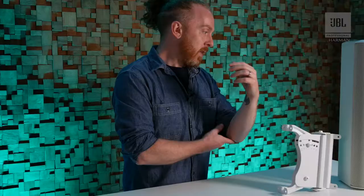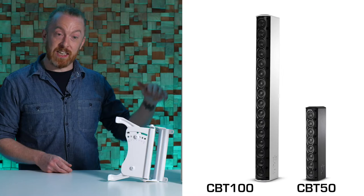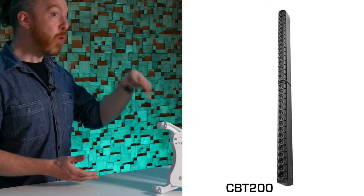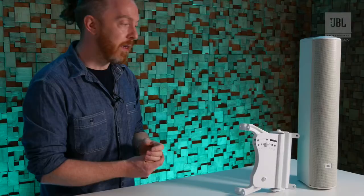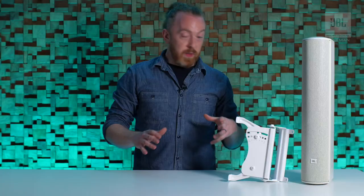Across the range they start at the CBT-50, going up to the CBT-100 which is twice the size — a hundred centimetre column. That goes up to the CBT-200, which is essentially almost two CBT-100s stacked on top of each other, but the top unit is configured slightly differently for more long throw applications.